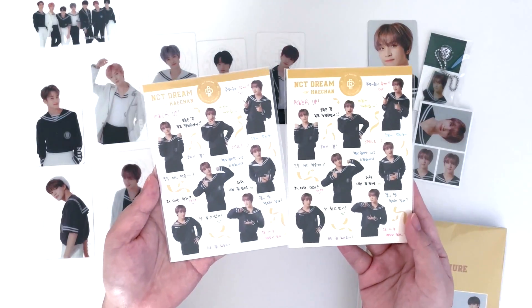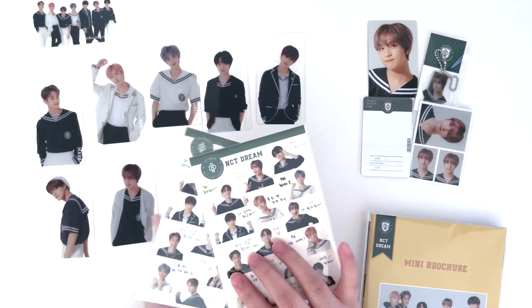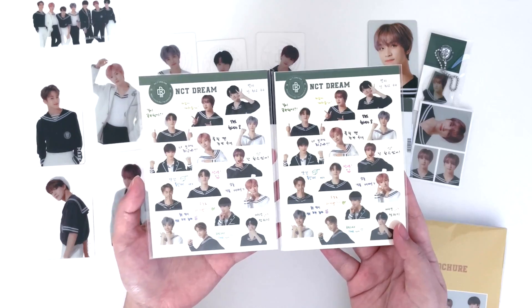Next we have sticker sheets — they have the same stickers on the front, and on the back side there are stickers of all the members.